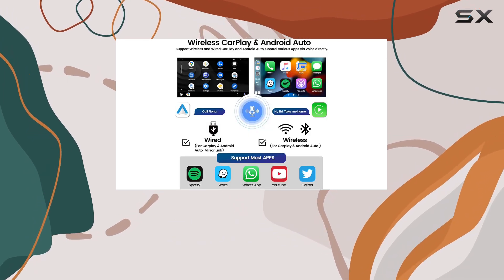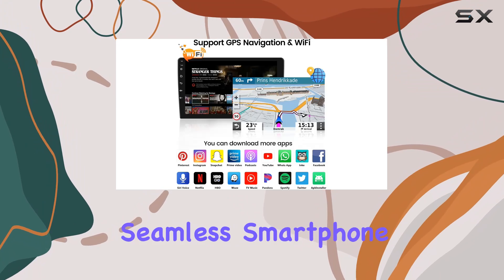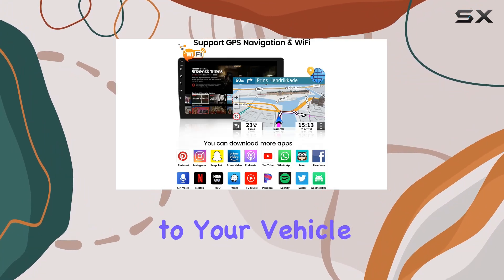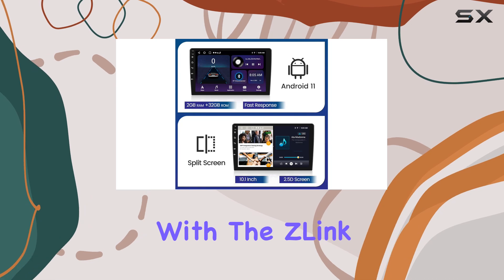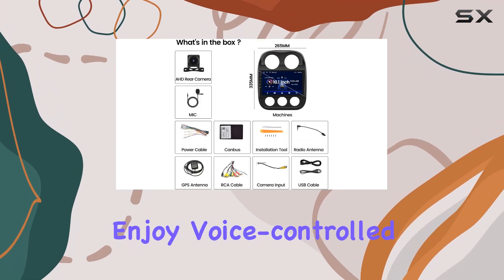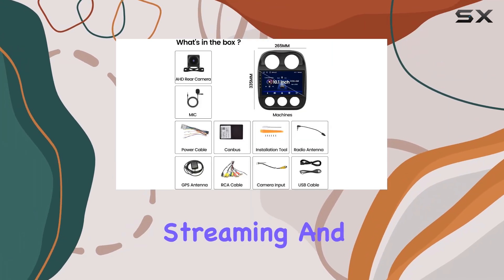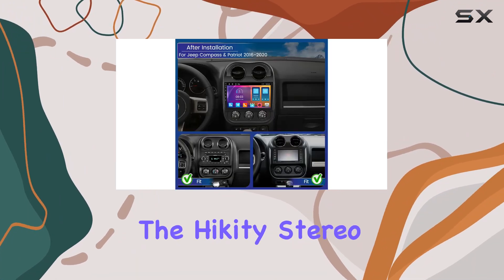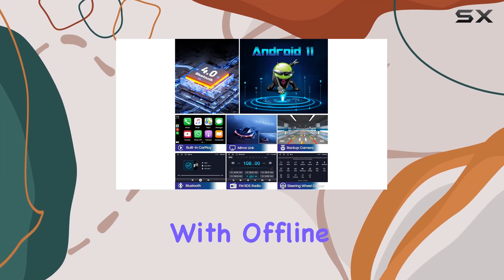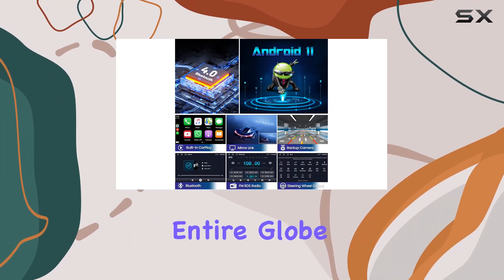Now onto the features that truly set this unit apart. Built-in Apple CarPlay and Android Auto support bring seamless smartphone integration to your vehicle, whether you prefer wireless or wired connections. With the Z-Link app you can enjoy voice control, navigation, music streaming, and more, making every drive safer and more convenient. Speaking of navigation, the Hickety stereo comes equipped with offline maps preloaded covering the entire globe.